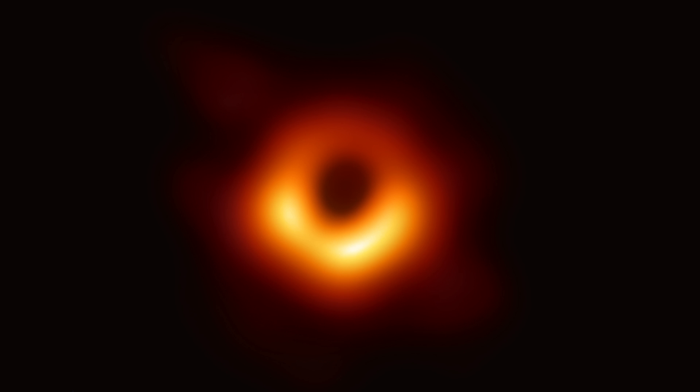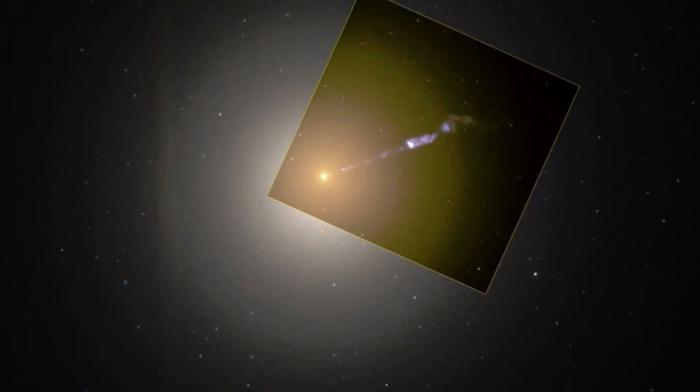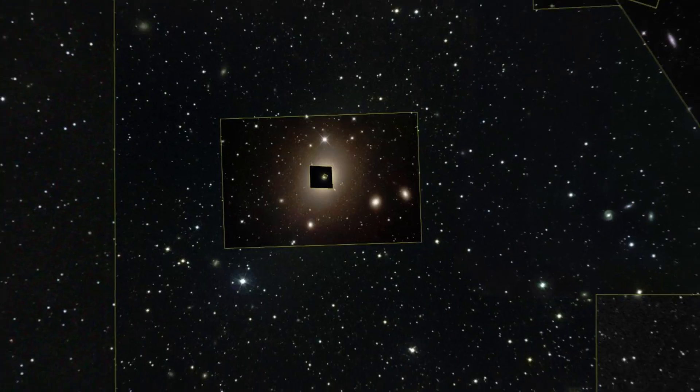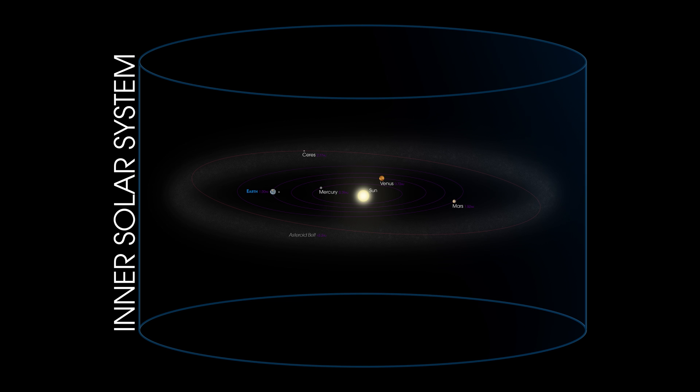We don't really know what happens to the light when it falls into a black hole because we don't have a theory of quantum gravity. But for practical purposes, it's gone forever. From this mega zoom that we did, you don't really get a sense of the geometry of what's going on. So here's another way to picture where the M87 supermassive black hole is — if you look just above the ecliptic plane from Earth, out of our solar system.